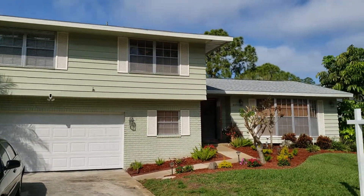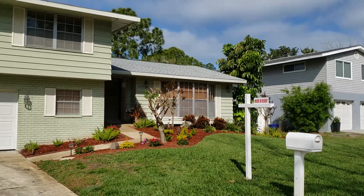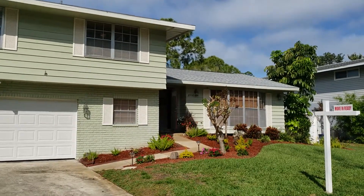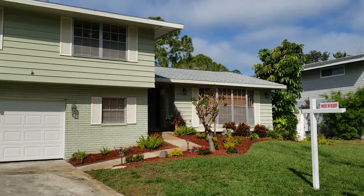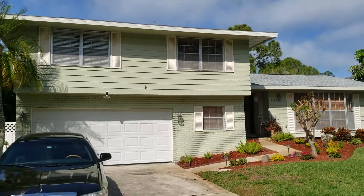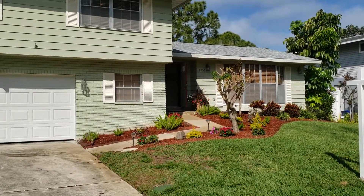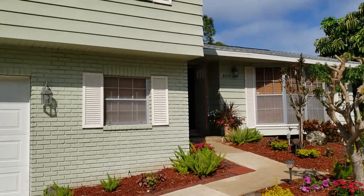Hi, this is Gavin with RE-MAX Action First. You can reach me at 727-564-2488 if you have any questions about this video. The website is teammcgrath.com or just gavin.realtor. I'm coming to you from 8550 143rd Lane in Seminole, Florida. This is a beautiful four-bedroom, three-bathroom house — let's go in and take a look.